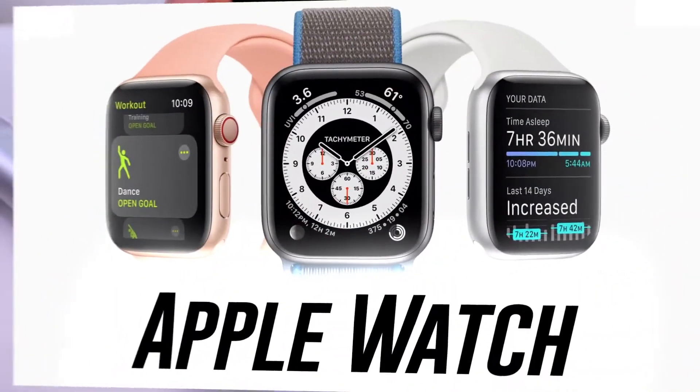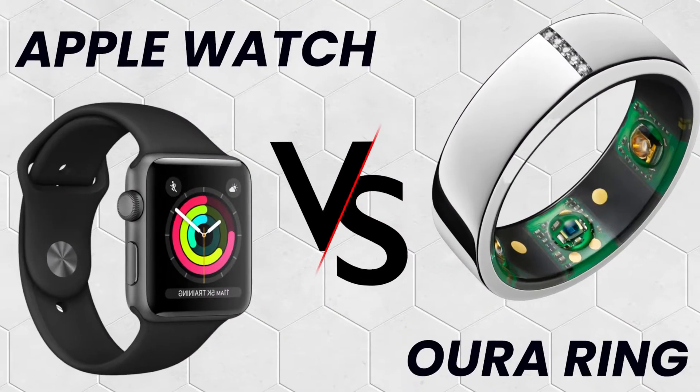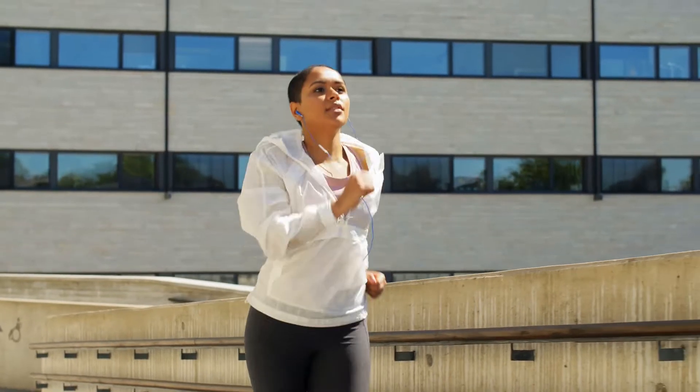If you're considering purchasing either the Apple Watch or the Aura but aren't entirely sure which device you should get, this video on the Apple Watch vs. Aura Ring is for you, so stay tuned till the very end. Let's get started.